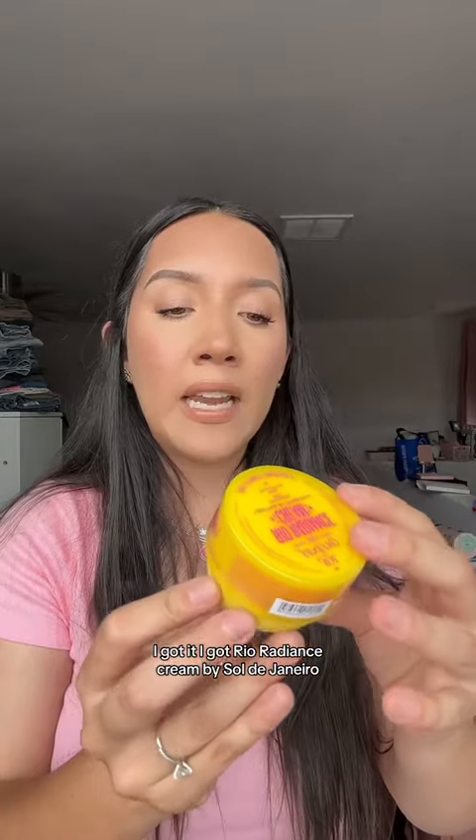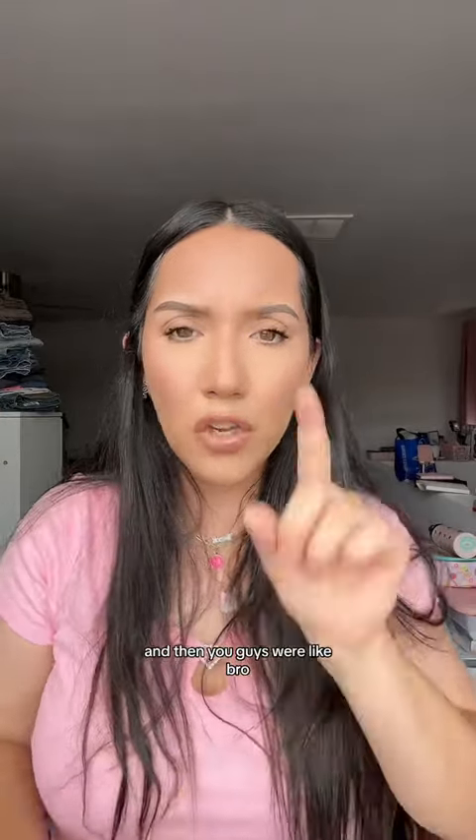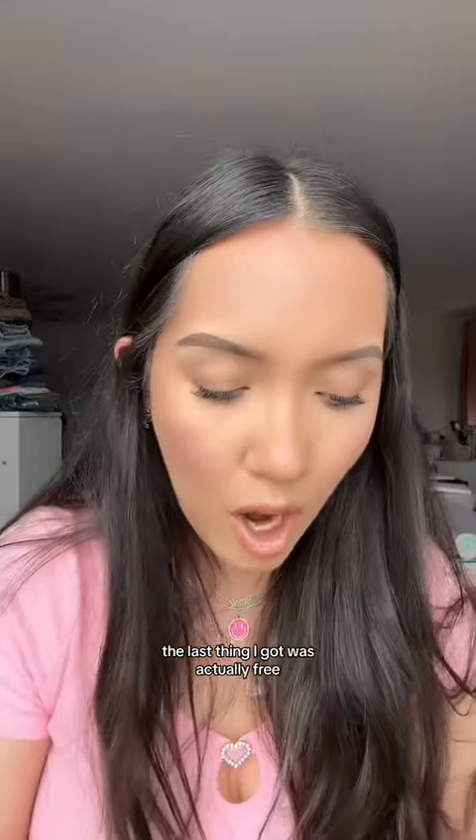I got the Rio Radiance Cream by Sol de Janeiro. I got this Kerastase — I have dandruff — it's an overnight leave-in no-rinse treatment for sensitive scalp prone to dandruff. I was using Head and Shoulders but you guys told me not to. I got the foundation arrow spray, I got a Gucci bronzer which comes with this little case. The last thing I got was actually free: a Kerastase travel mini — though it's for blondes, not sure why I grabbed that! There's more stuff but I'm gonna do a part two.